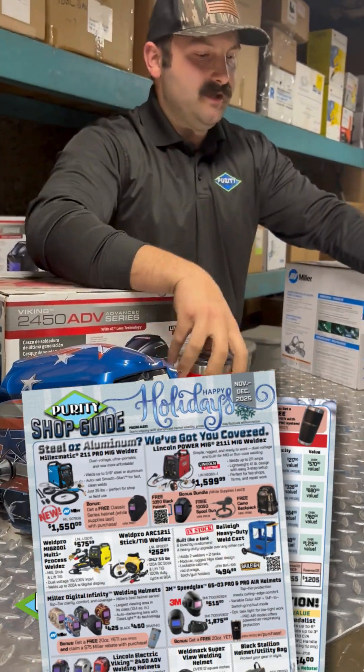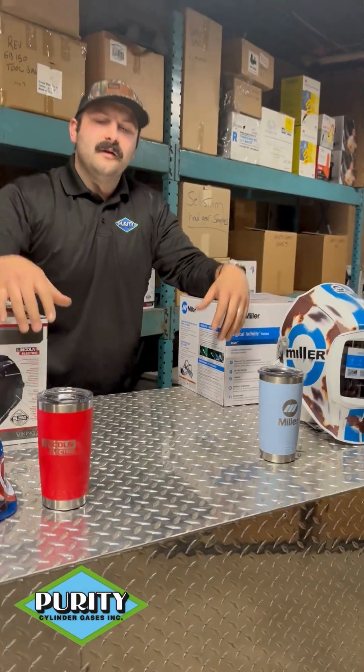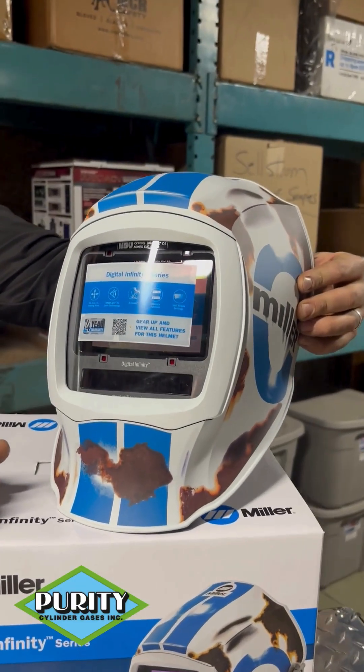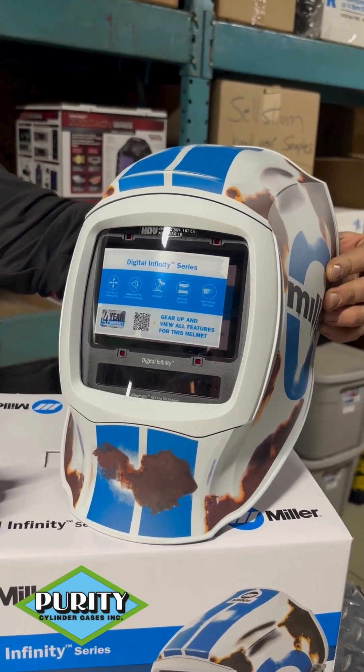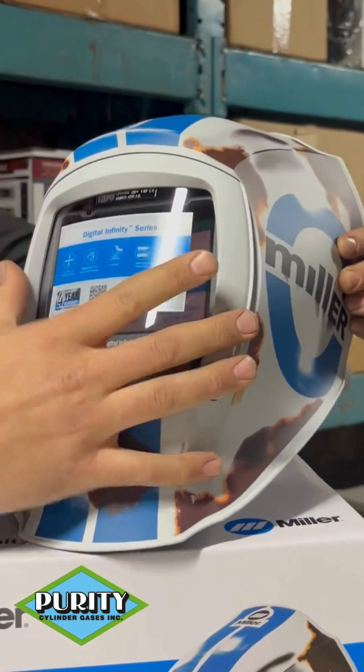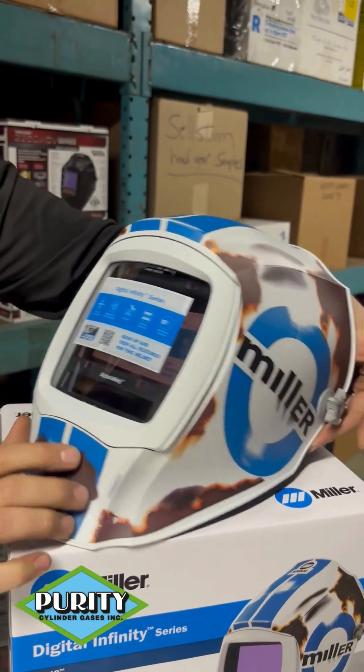You get one of these guys and you get little Yeti mugs. Awesome. We've got the Miller Digital Infinity — this is by far our number one seller. You got your super comfortable headgear, big display. This thing is classic, this thing's ultimate.